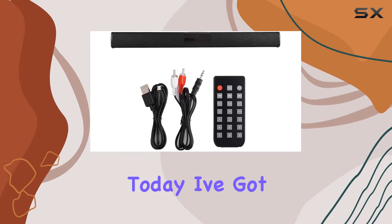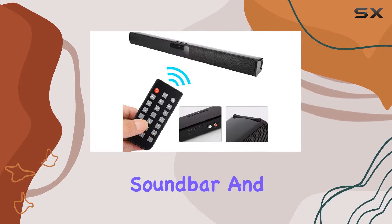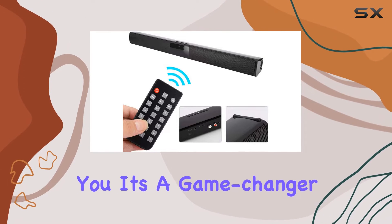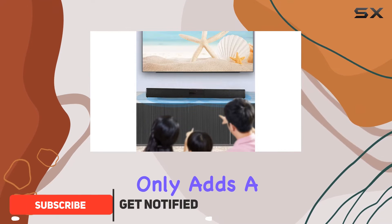Hey everyone, today I've got my hands on the Ritual RBS-28B Bluetooth soundbar, and let me tell you it's a game changer for your audio setup. This sleek and stylish soundbar not only adds a touch of elegance to your entertainment space but also delivers a powerful and immersive sound experience.